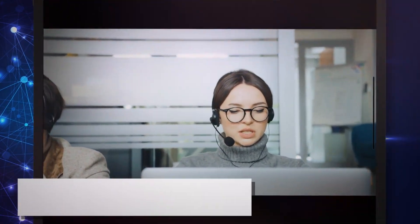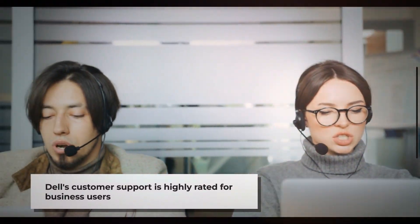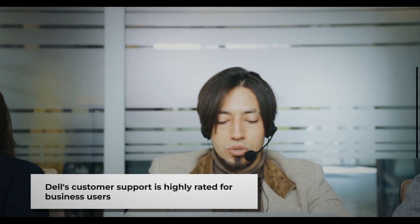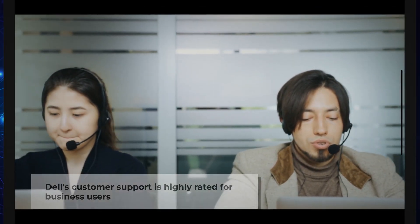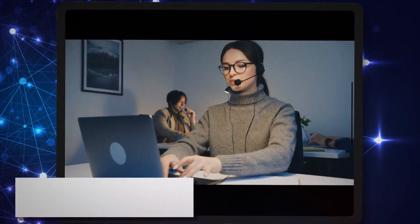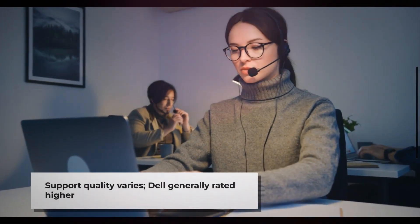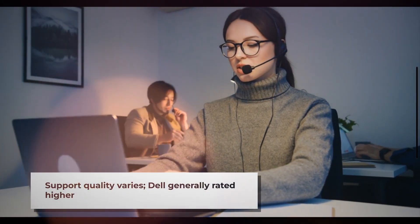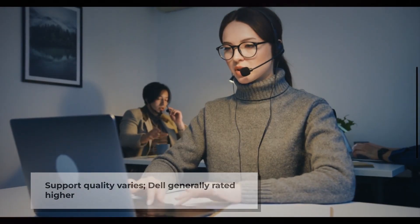Customer service is another important consideration. Dell generally receives higher ratings for business support, with their ProSupport options being particularly well-regarded. HP's support quality varies more widely, though their business support options are competitive. For consumer support, both companies offer similar warranty options, but Dell tends to receive slightly better customer satisfaction ratings.